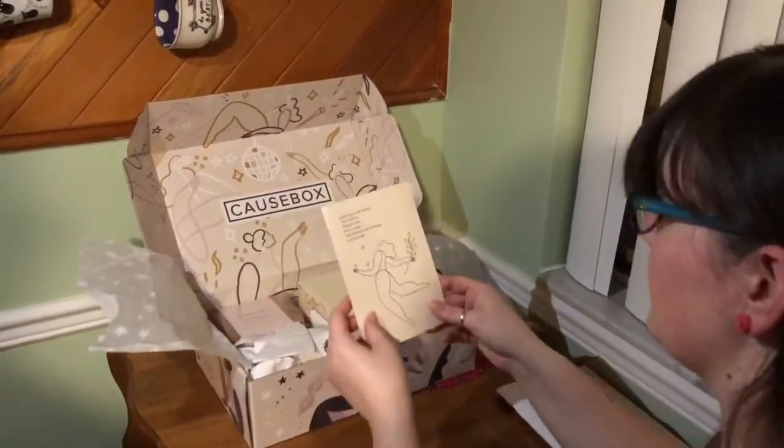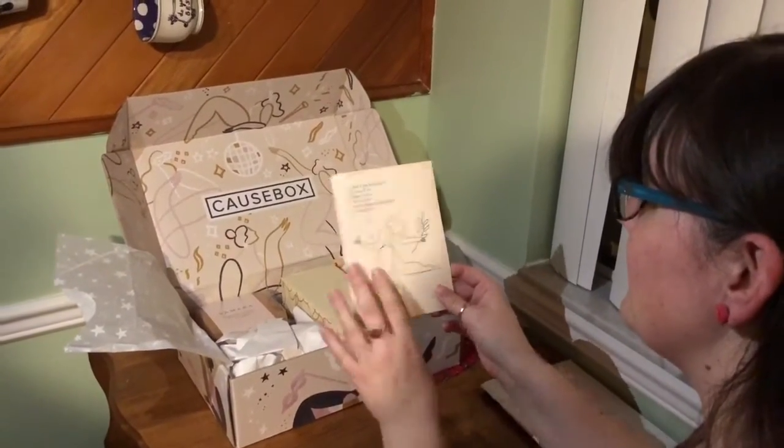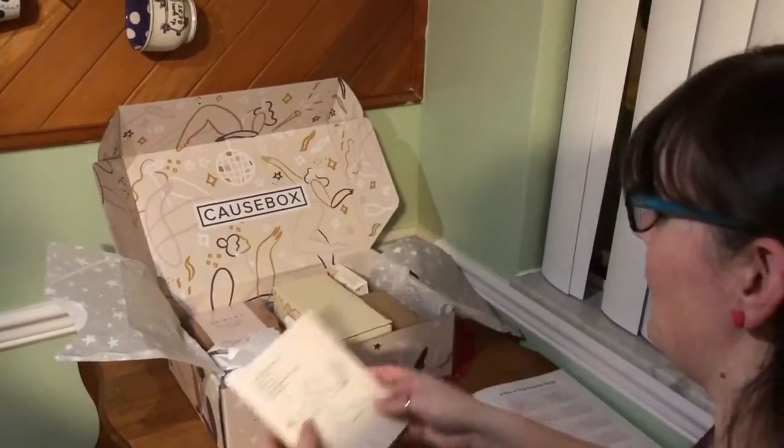I've got a postcard, which I will probably use because I send a lot of postcards.